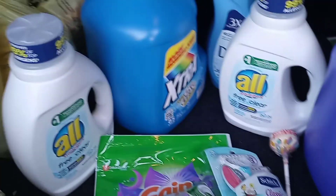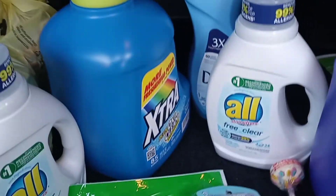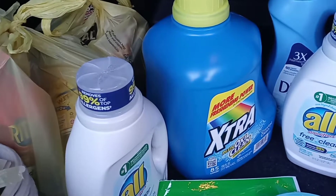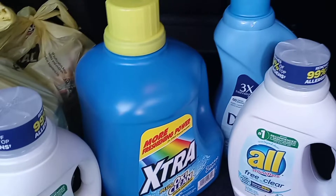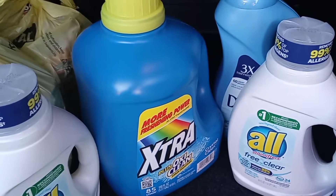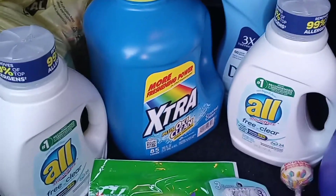So this is my first transaction. The Xtra detergent is on sale for $4.50 — I have a dollar off digital coupon from the Dollar General app making it $3.50. Then the All detergent — I got two of them. They are on sale this week for two for eight dollars, but there is a four dollars off two All coupon on the Dollar General app, so I used those.